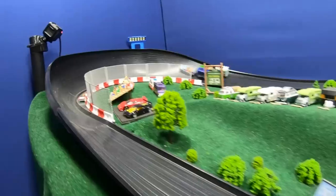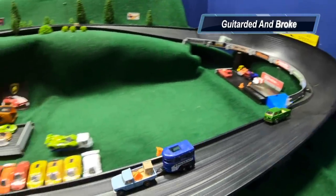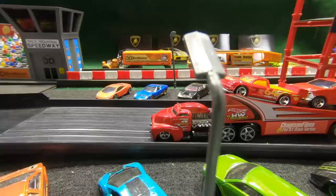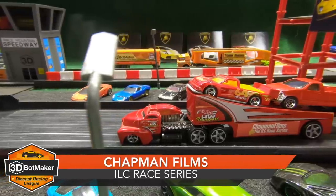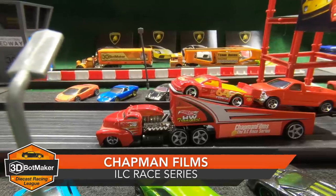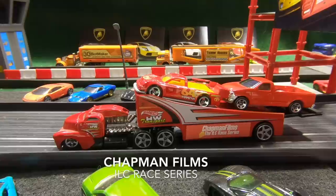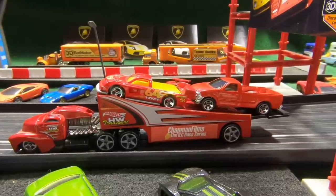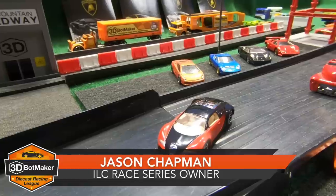Welcome back to the 3D Botmaker Diecast Racing League. Before the break, Guitarded and Broke picked up his first win in the first ever cargo trailer race. Now it's time to get ready for the main event — the Hot Wheels Masters take on Sub 4. Wait a minute — Team Chapman Films has just pulled into Race Mountain Speedway from the ILC race series, and it looks like they brought some entries for the truck tournament. The first one with number 64 on the side is a Pikes Peak Toyota Tacoma, followed by a 1997 Ford F-150 pickup truck driven by former ILC truck series champion Stu Murray. Oh my goodness — Jason Chapman from the ILC race series has just pulled in driving a Bugatti Veyron.